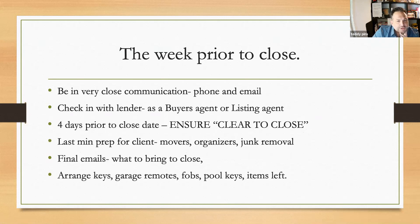The week prior to close — I find this to be really critical in that you be in close communication with your clients. Anxiety starts to get high. They've already negotiated repairs, whether they're on the buyer or seller side. And if there are repairs to be made, this is also a critical stage. The other thing is the money — no closing with no money. All of this is for naught if we don't have money.